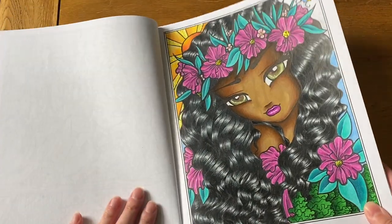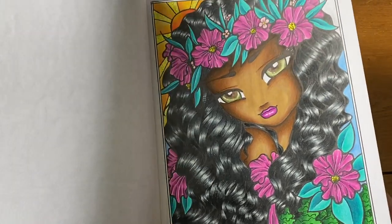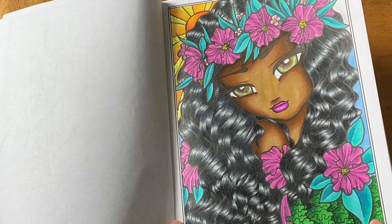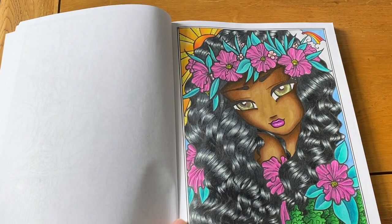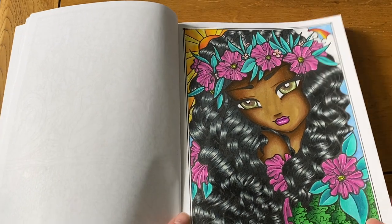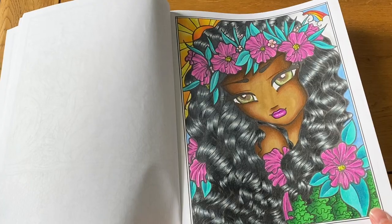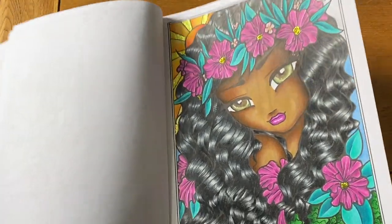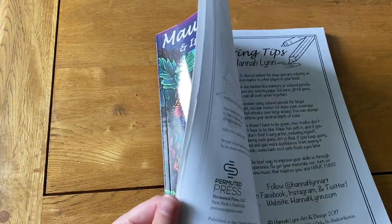Maui Mermaids is clearly the book I've done the most pictures in out of all the Hannah Lynn ones. I love her hair on this latest one — you can see how differently I color black hair now. To me it looks really shiny, and I really like it. There's a little Stickles on the sun and flowers too. That's everything I've done in Maui Mermaids.